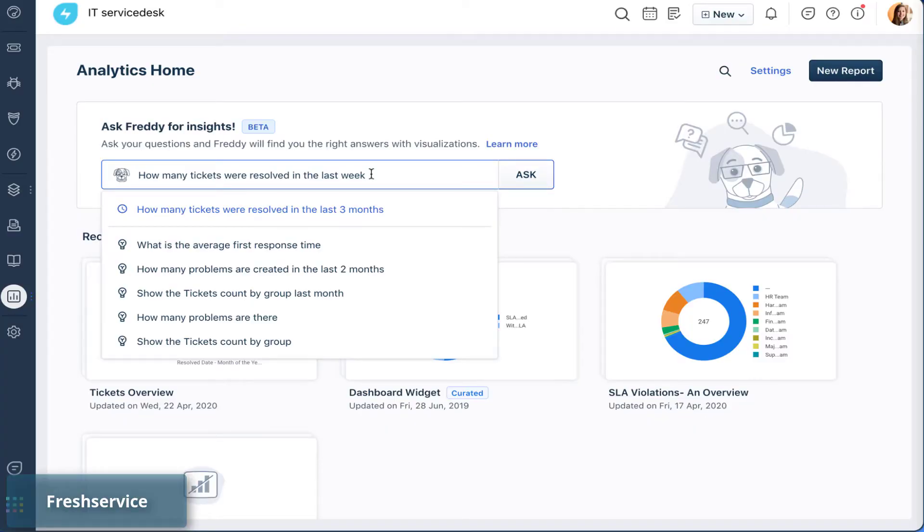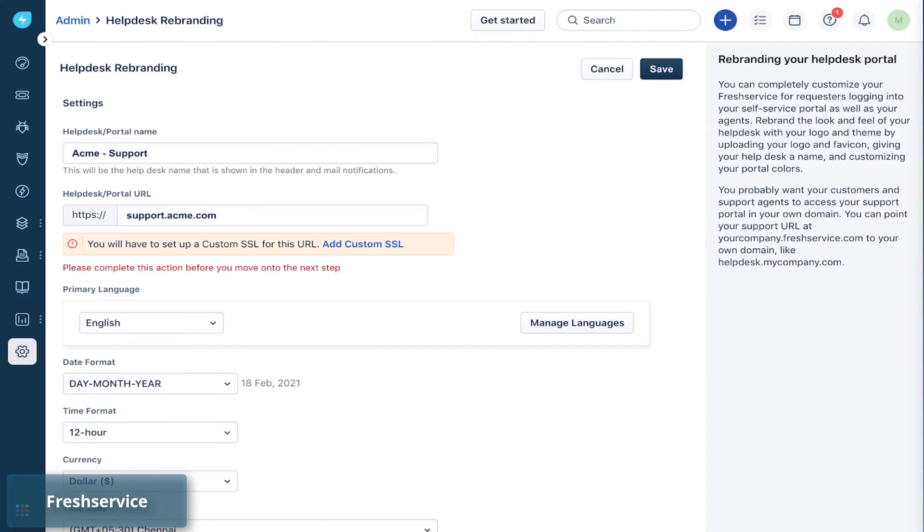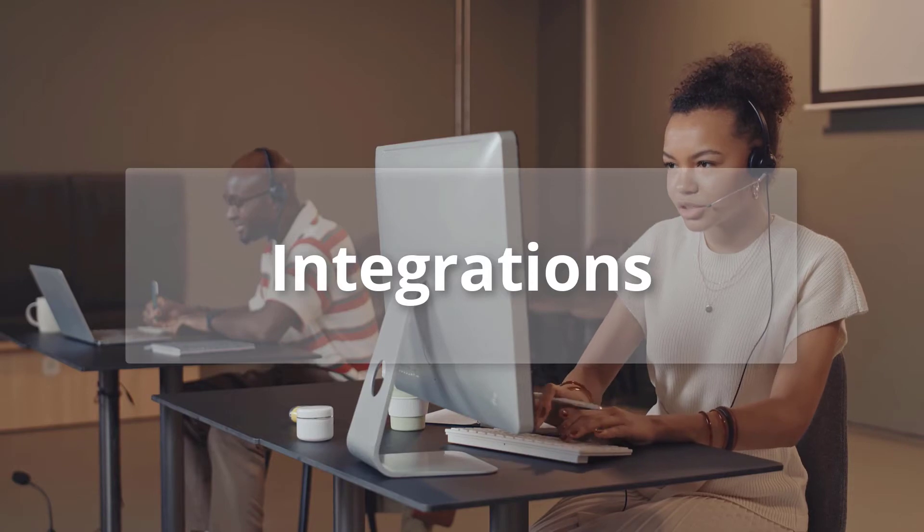However, Freshservice supports Freddy AI — artificial intelligence aimed at automating manual and repetitive tasks — available as a premium add-on on the Enterprise plan. Speaking about security, Jira Service Management requires an Atlassian Access subscription to sync SSO, SCIM, and Active Directory, while all Freshservice plans include SSL encryption.